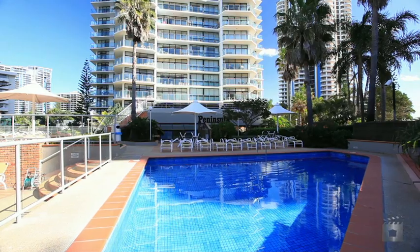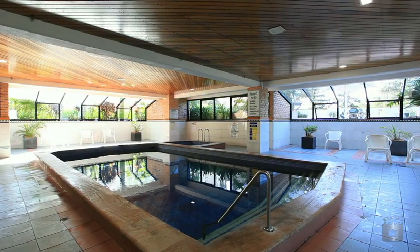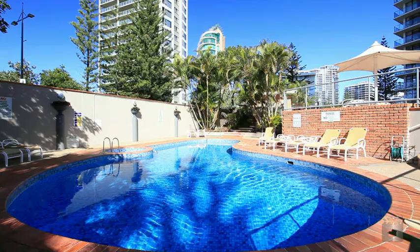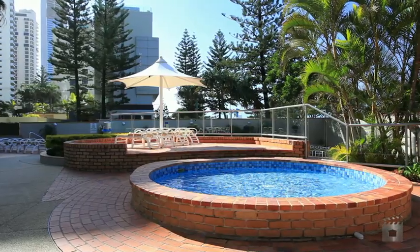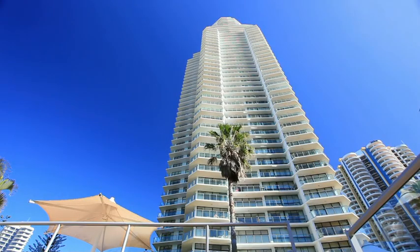On site, the facilities for you to take advantage of include three pools, a children's wading pool and play area, outdoor barbecue facilities, saunas, a full size and half size tennis court, and more.